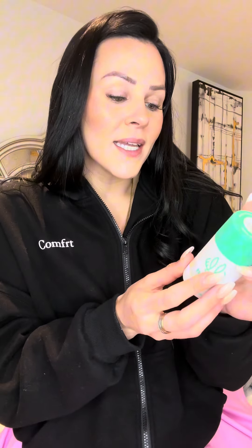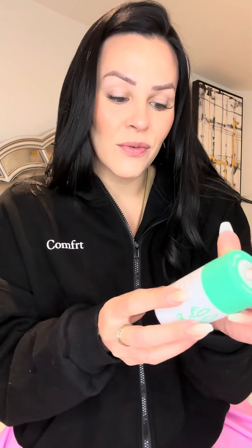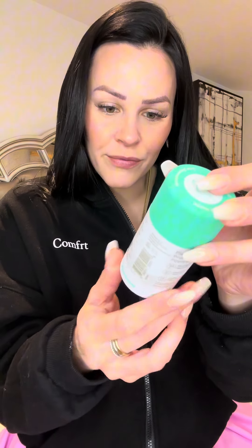I just got this new deodorant in and I'm so excited about it. It is plant and probiotic powered, which is so cool. Clean and toxic free, cruelty free, aluminum free.